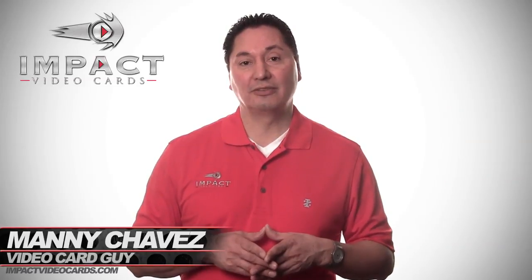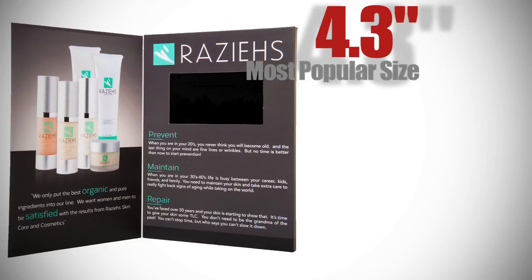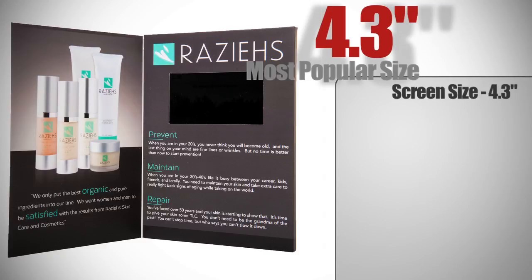Hello everyone, it's Manny Chavis, the Video Card Guy. Today we're going to review the 4.3 inch screen. This is the most popular screen size, at 4.3 inches.